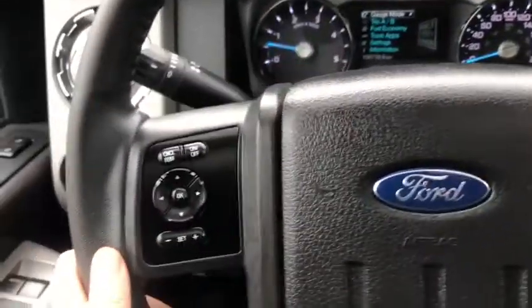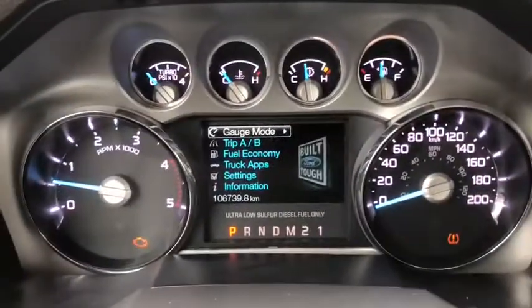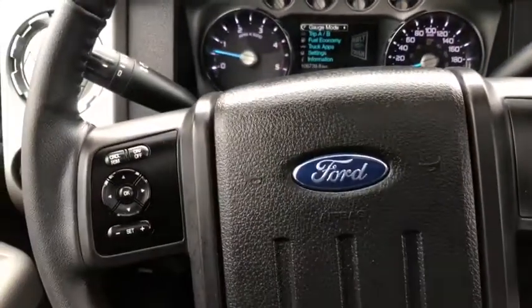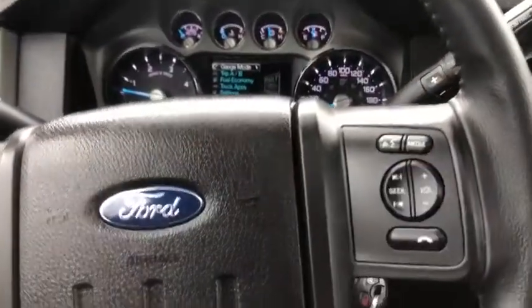Moving on to the steering wheel, we have our cruise control settings on the left-hand side. You also have your arrows to take you through the information panel on the dash. You can see we have about 106,000 kilometers on this truck. On the right-hand side you have your Bluetooth hands-free controls.